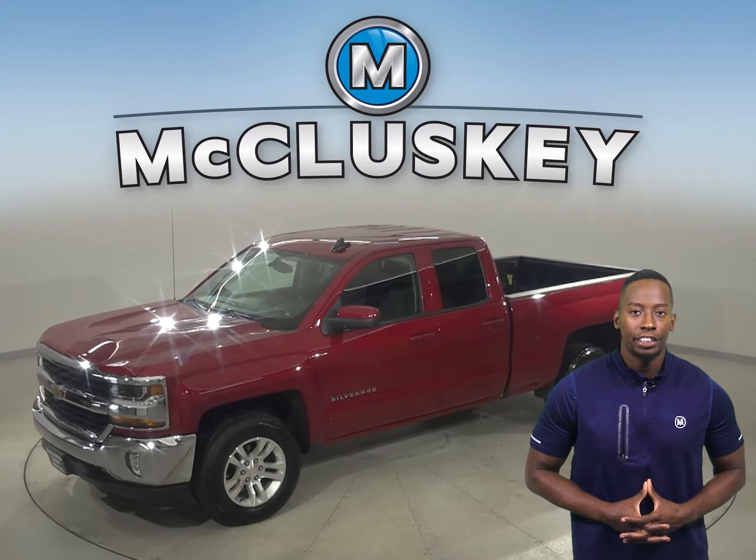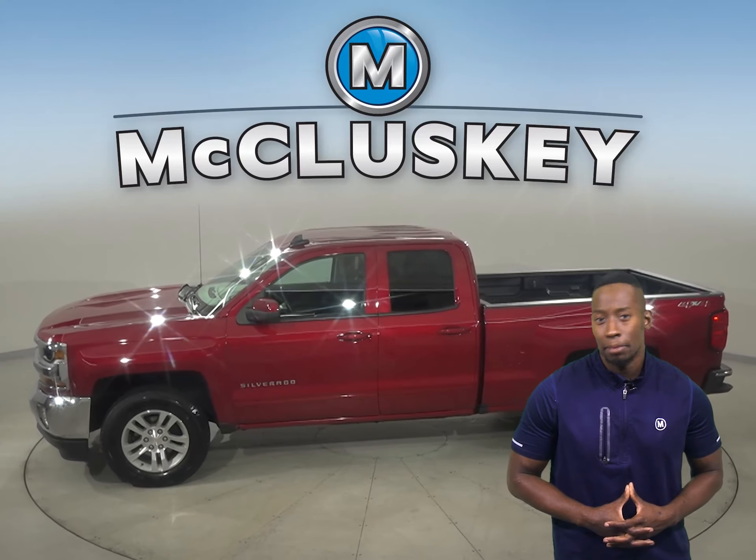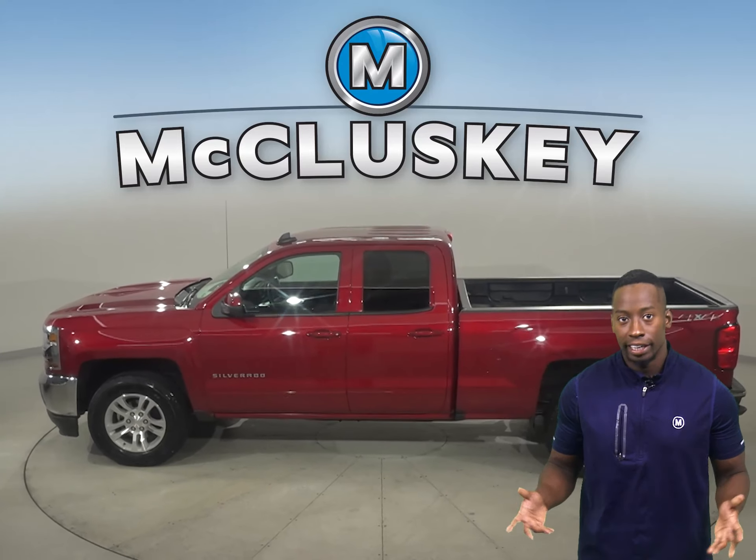Check out this 2019 Chevrolet Silverado 1500. Inside, this vehicle only has 100,000 miles on the odometer. It's been well taken care of.